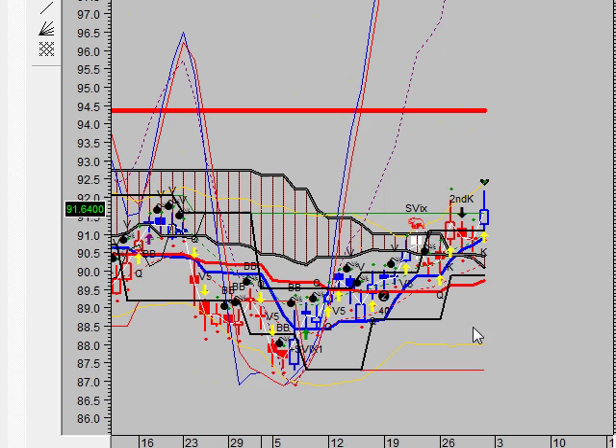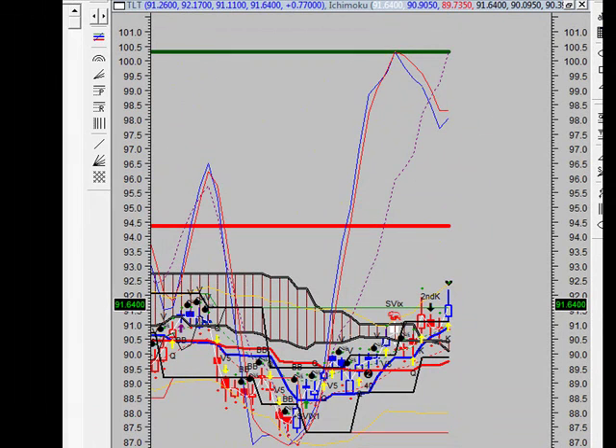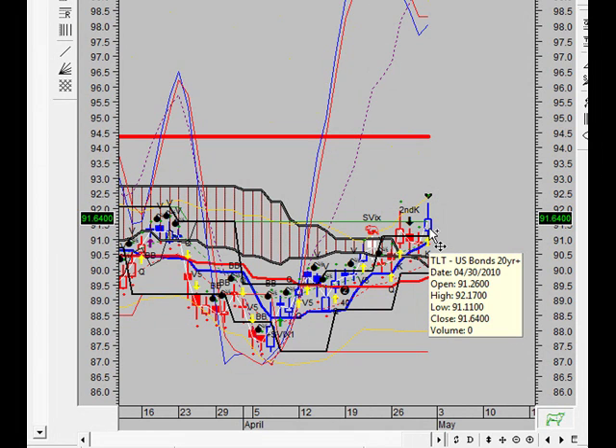Taking a look at bonds, we do have some interesting developments. Looking at the chart patterns for ticker symbol TLT — the long end of the yield curve, the 20-plus year bond — a white candle occurred based on Friday's close. This is generally considered bullish as prices closed significantly higher than they opened.